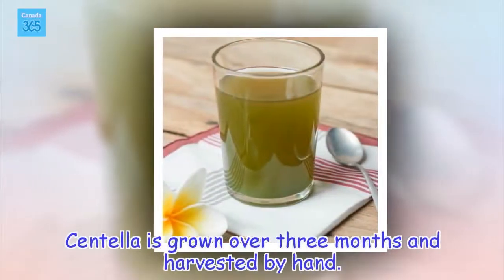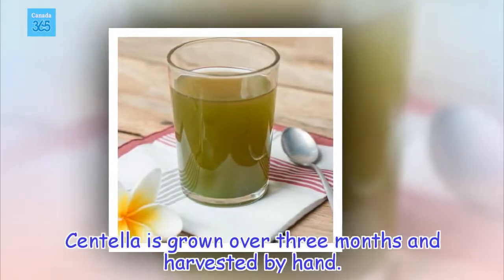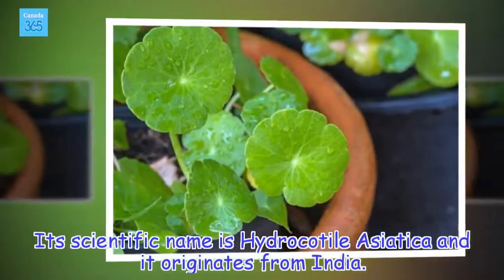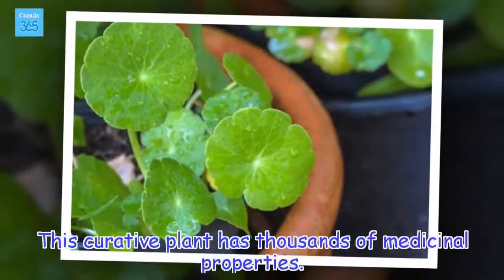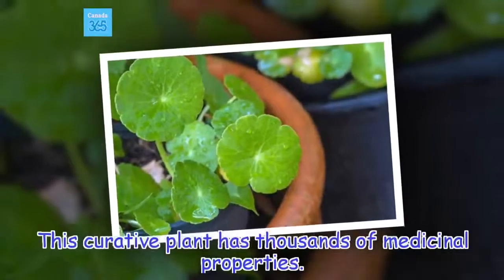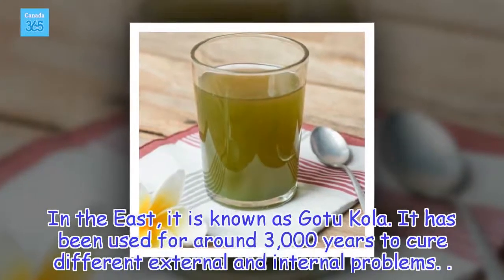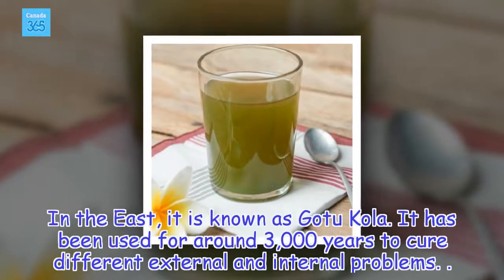Centella is grown over three months and harvested by hand. Its scientific name is Hydrocotyle asiatica and it originates from India. This curative plant has thousands of medicinal properties. In the East, it is known as gotu kola. It has been used for around 3,000 years to cure different external and internal problems.